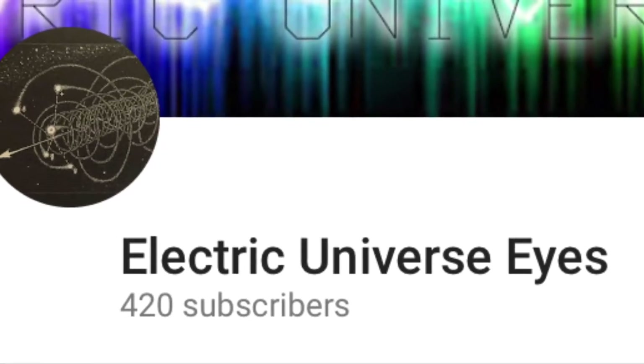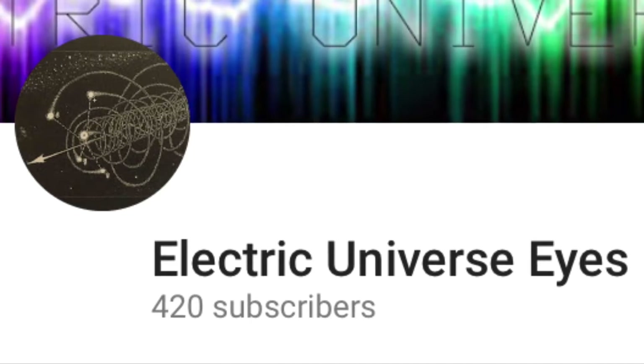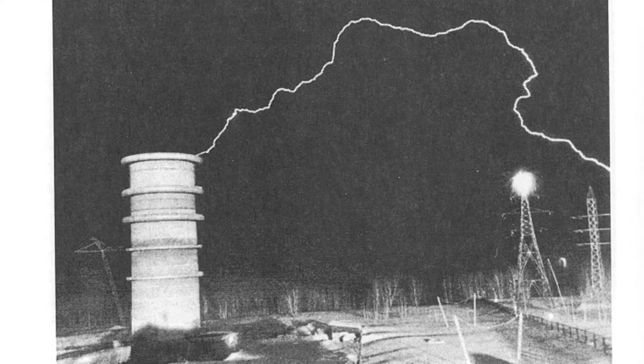This is Electric Universe Eyes, and today I'm going to narrate the world's longest man-made spark from the SIBNIIE High Voltage Test Facility in Siberia.